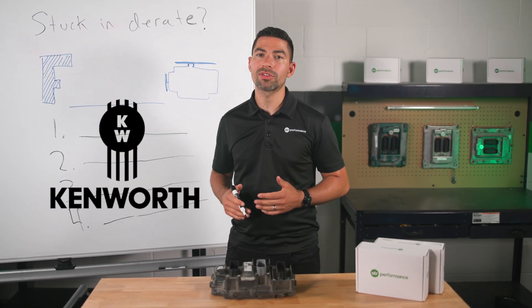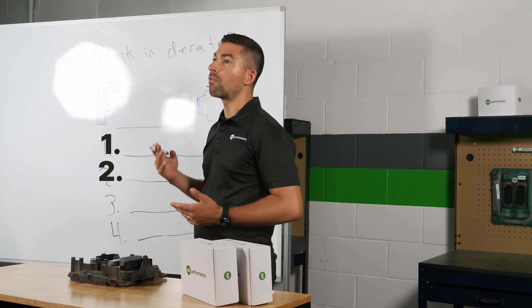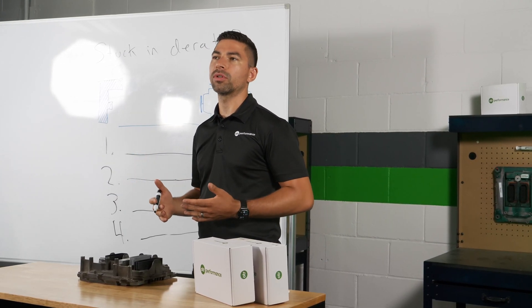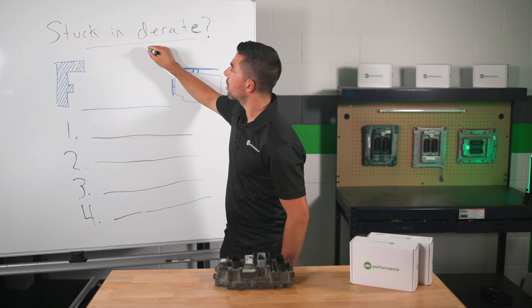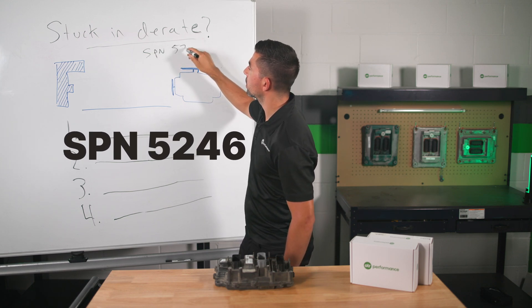If you're driving a Peterbilt or Kenworth truck and you're stuck currently in a five mile an hour D-rate, I'm going to go over four different things that you could do today to really help you understand what's going on with your truck and understand the system a little bit more.